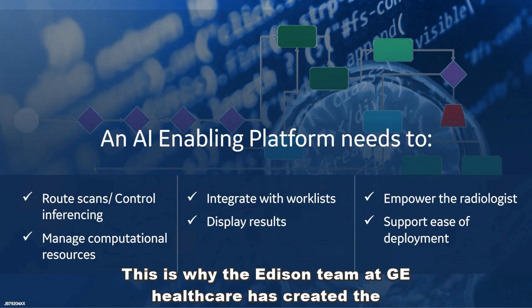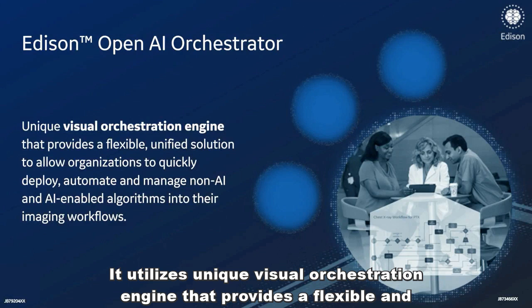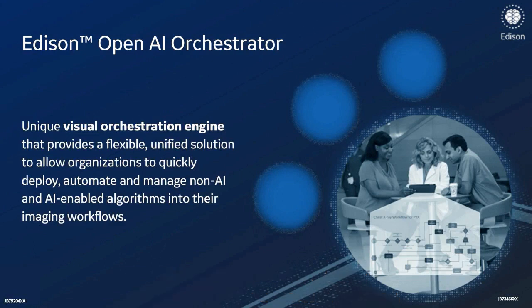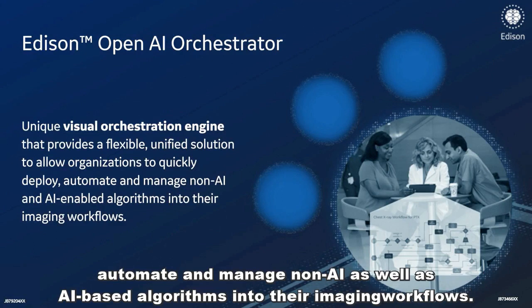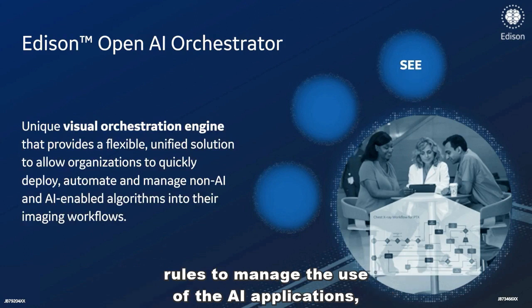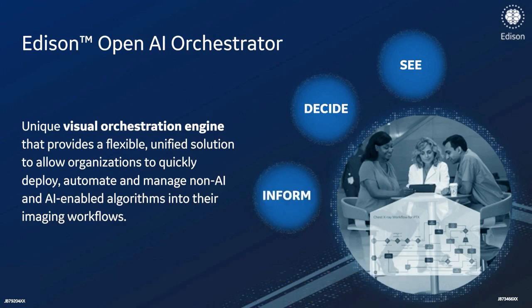This is why the Edison team at GE Healthcare has created the OpenAI Orchestrator. It utilizes a unique visual orchestration engine that provides a flexible and unified solution to allow organizations to quickly deploy, automate, and manage non-AI as well as AI-based algorithms into their imaging workflows. It provides a visual method to instrument and optimize imaging workflows, rules to manage the use of the AI applications, and an ability to triage and prioritize exams to provide timely decision support. So let's see how it works.